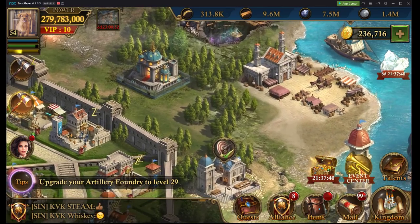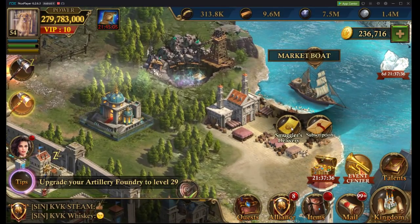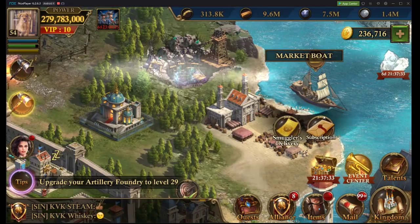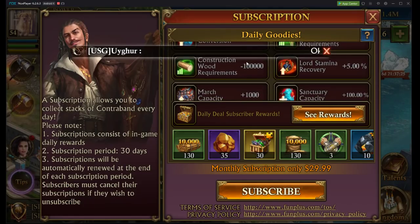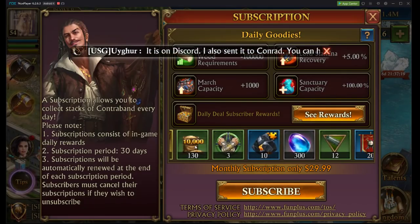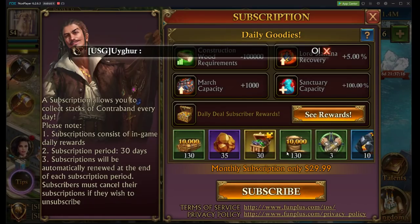Another thing that you want to do is definitely get a subscription. It's not fantastic, but it's really well worth it. You're going to be getting a little windowed conversion, which is awesome, some march capacity, and additional benefits all the time on a monthly subscription basis.